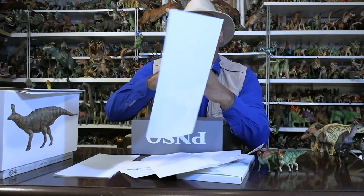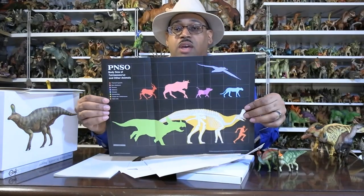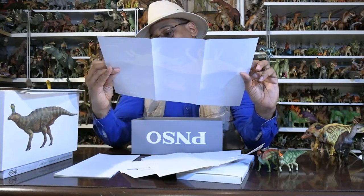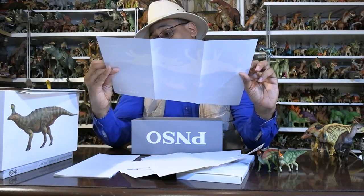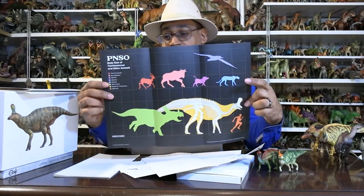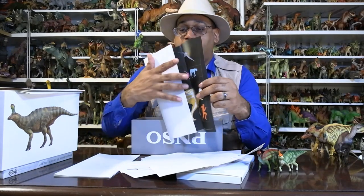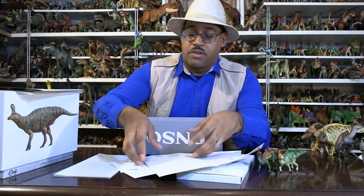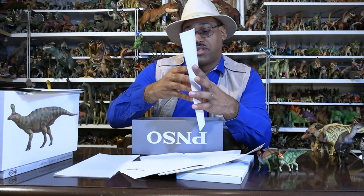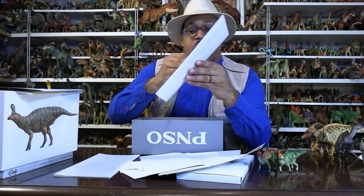To give you a scale, there's a comparison to show how big it is compared to a ceratopsian — I'm assuming Sinoceratops, which is known from Jurassic World. The museum-quality figures from PNSO come with all this extra stuff because it's not just a toy; it's really a model.